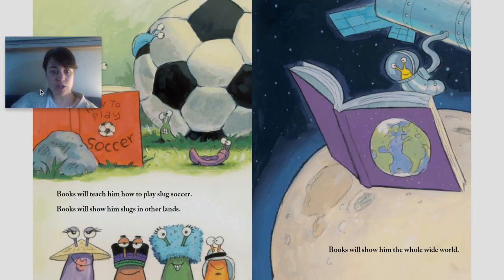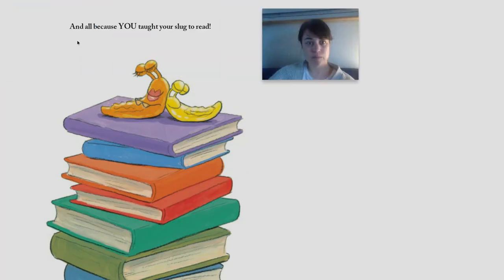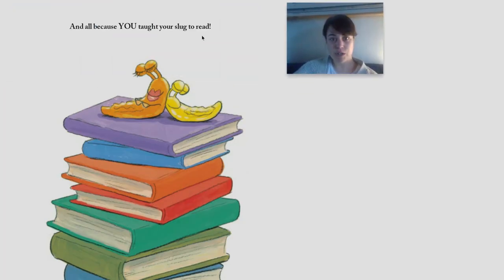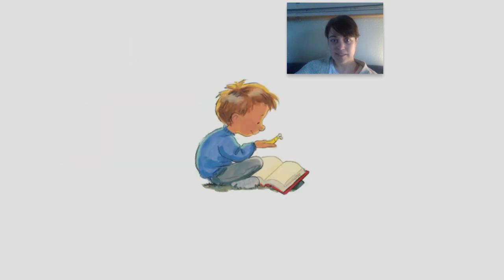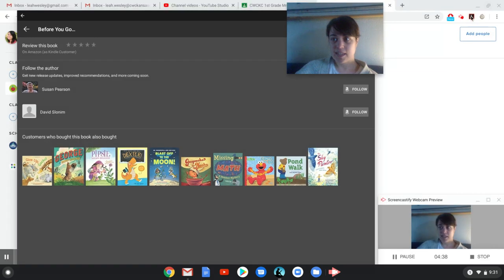Books will teach him how to play slug soccer. Books will show him slugs in other lands. Books will show him the whole world. All because you taught your slug to read. The end. See you next time.